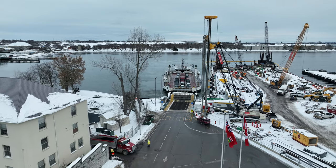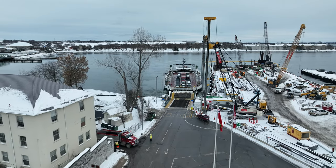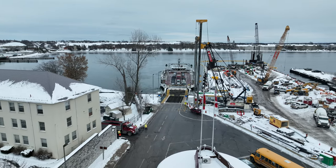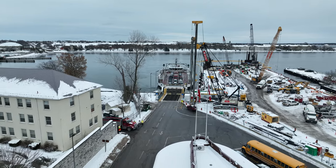I'll try to keep everybody informed about progress on this project, but in the meantime have a look at the work on the far end of the ferry run on Wolf Island. There's a link above.